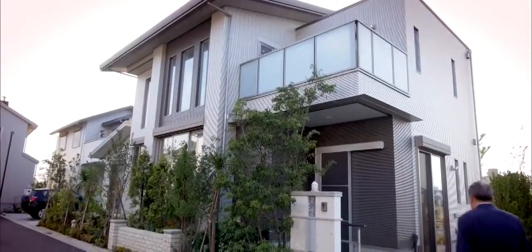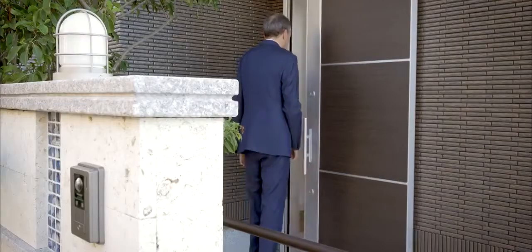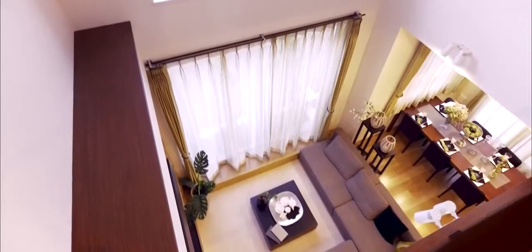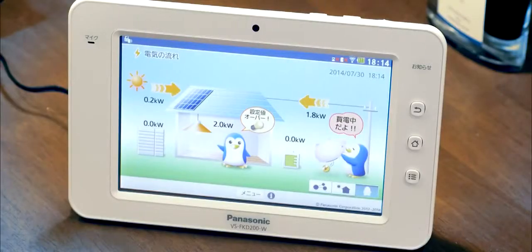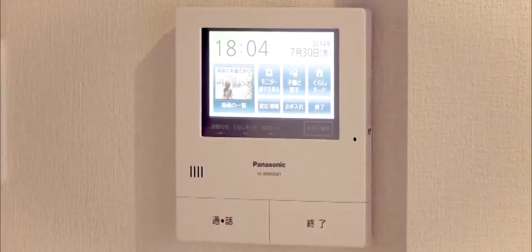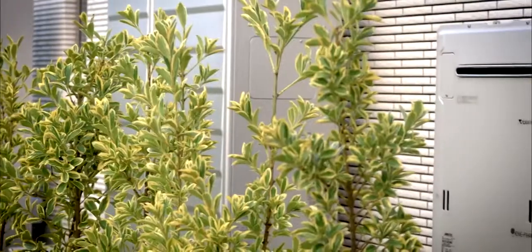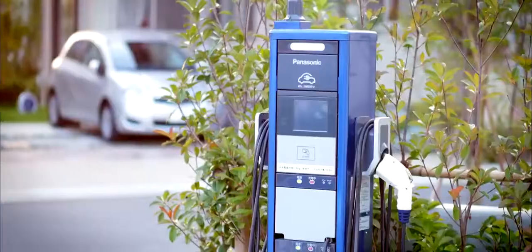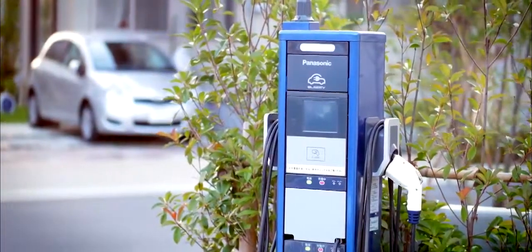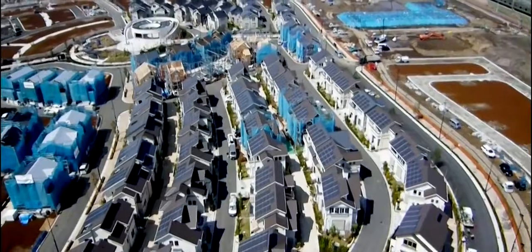You see many examples here in Fujisawa, from all the technology in this futuristic house — with all its installations that offer green energy production and storage, and safety for everyone living here. Fujisawa is a blueprint of Panasonic's ability to build future living spaces for the home, for travel and mobility, and for entire towns.